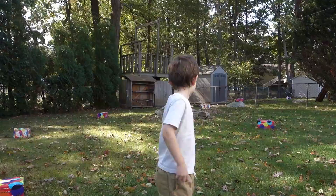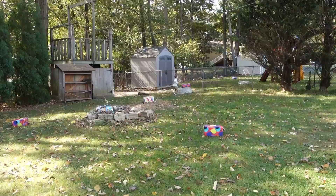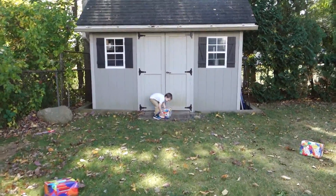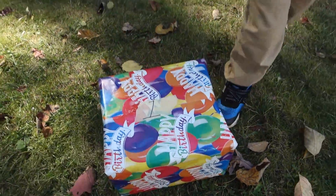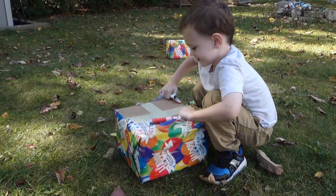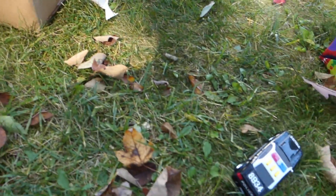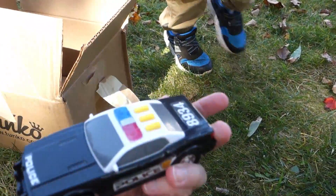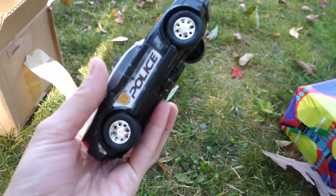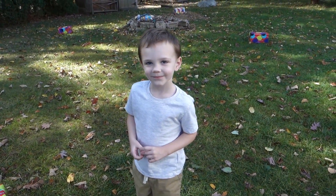All right, so you have to go find box number one. Okay, go find it! Found it — we found box number one! Go ahead, let's open it up and see what's inside. What did we get? We got one police car! Does it work? It doesn't work. Oh no, it doesn't work.